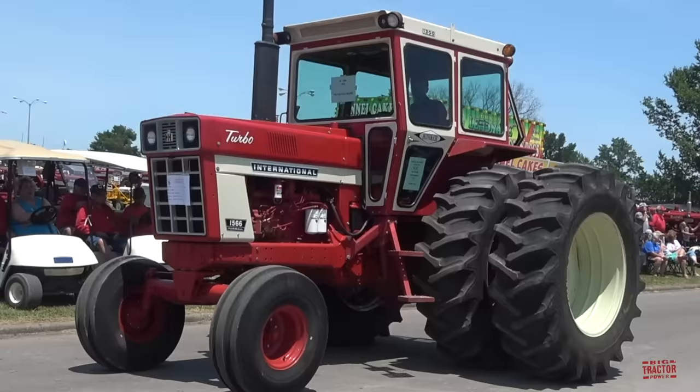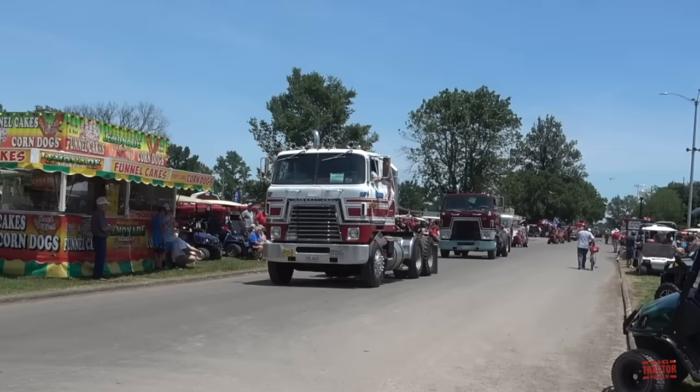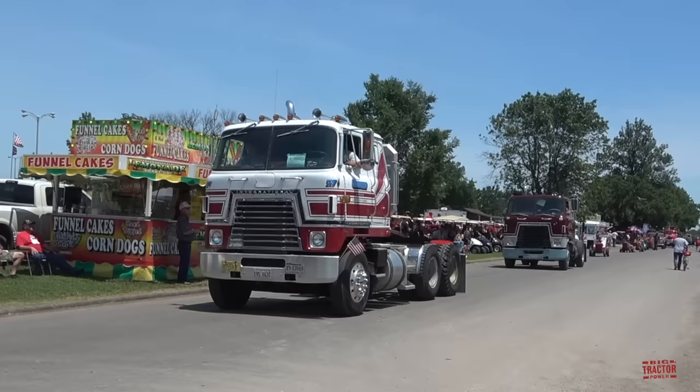Great looking 1566 with a cab. Here we can see a pair of International Transtar cabover trucks. International Harvester made a variety of trucks and continues to offer a full truck line today.